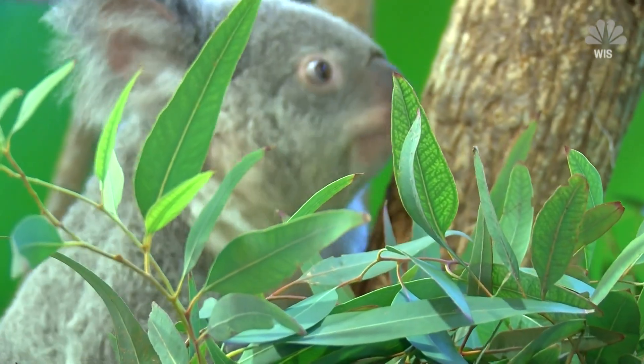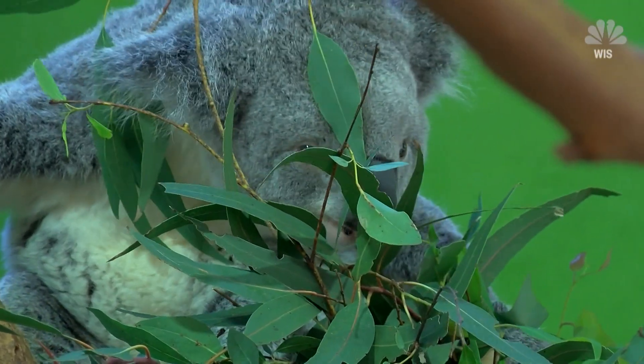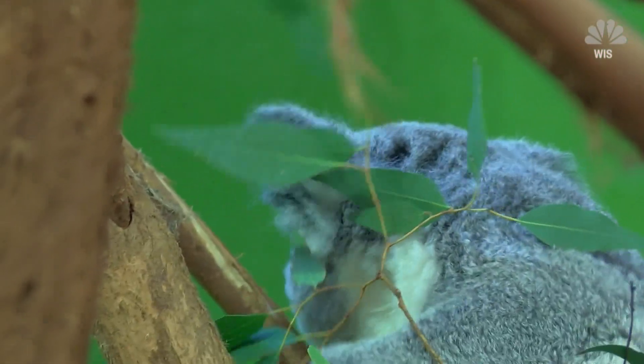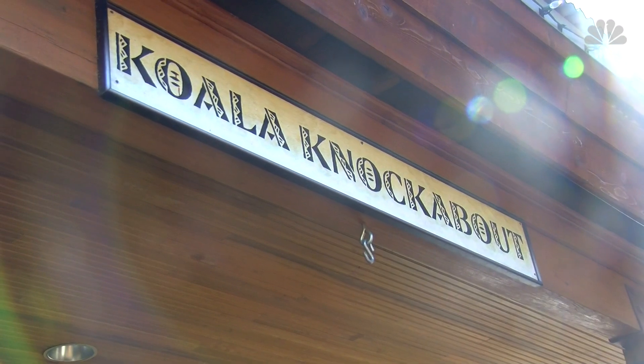It is a critical program because if koalas become endangered or functionally extinct in the wake of the Australian bushfires, repopulation in captivity could be the answer to koala survival. I've definitely been shedding some tears because there's a sense of helplessness when it's something so far away, and when you work directly with animals — the species that are being affected by this — it's definitely hit home.